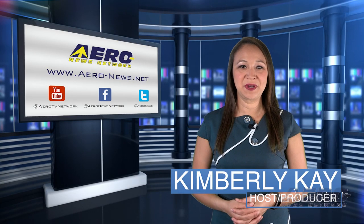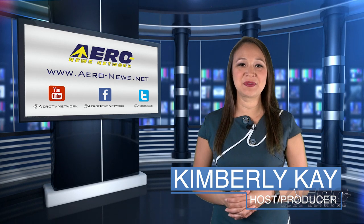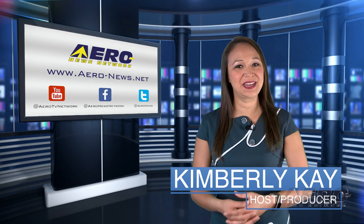Happy Wednesday, everybody. Thank you for joining us. I'm your host, Kimberly King. We have a packed episode with the latest news, so let's go ahead and get started.